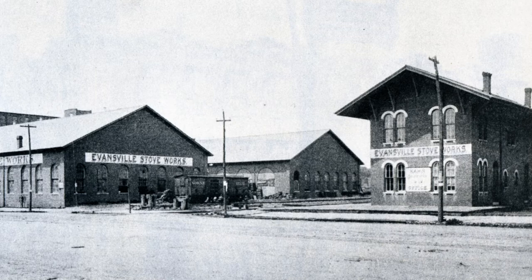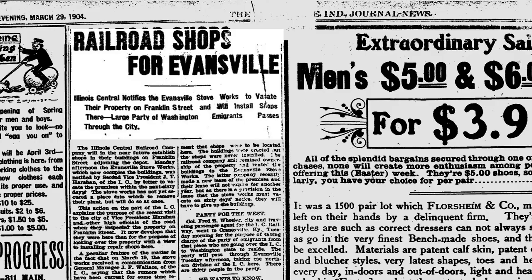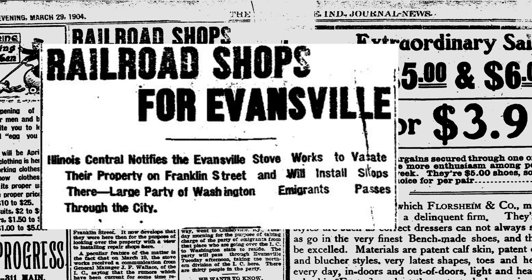When occupied by Evansville Stoveworks, the freight depot was used as a repair shop. The stoveworks would occupy the property until the P, D, and E Railroad was bought out by Illinois Central Railroad Company in 1904.